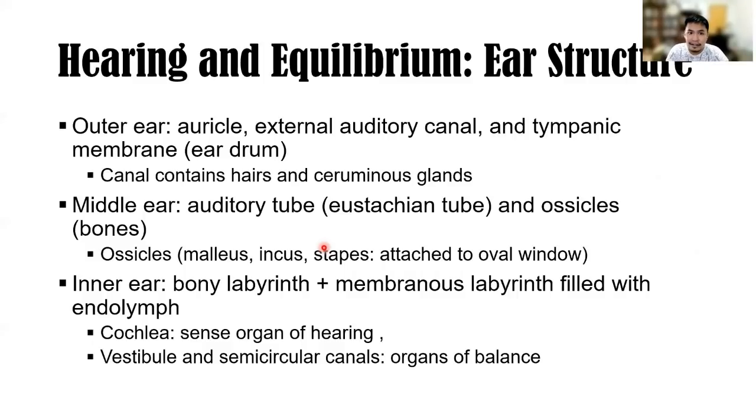Hearing and equilibrium — ear structure. The outer ear is composed of the auricle — like a funnel that directs sound waves into the external auditory canal — and the tympanic membrane (eardrum). The canal contains hairs and ceruminous glands. The middle ear is also called the auditory cavity and contains the auditory tube (Eustachian tube) and ossicles — the small bones: malleus, incus, and stapes. The base of the stapes attaches to the oval window, which is part of the inner ear.